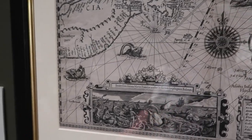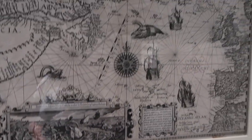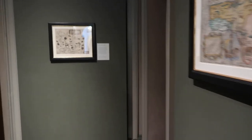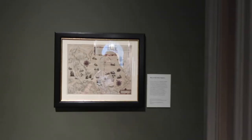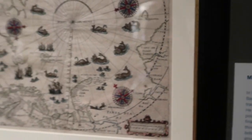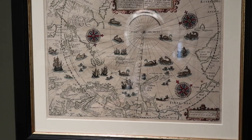This room is absolutely full of the most unusual maps with really cool drawings of odd sea creatures and mythical beings and things like that. It's a pretty fun room actually, and if you're into maps and into these sorts of things — a little bit like my husband — then this will be definitely up your street.